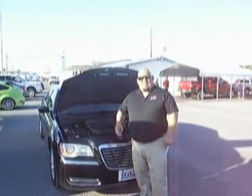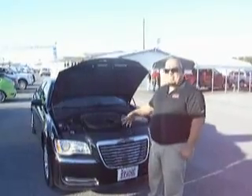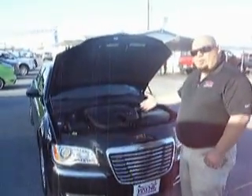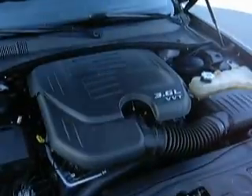Hello, my name is Ventura Aranda. I'm the Internet Manager here at Being Weapons Ford. I'm here to introduce the 2012 Chrysler 300. It has a 3.6 liter variable valve timing engine for fuel efficiency.